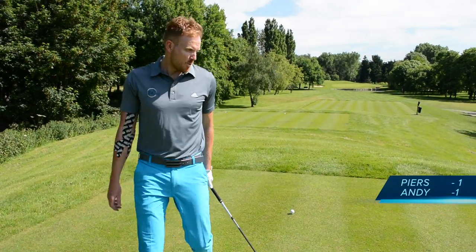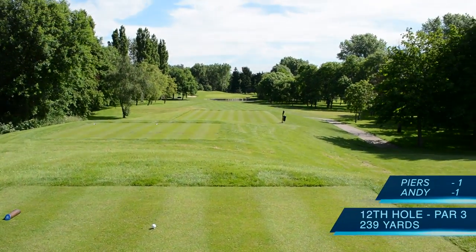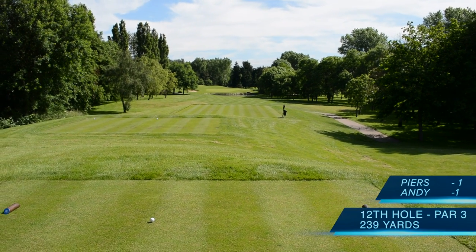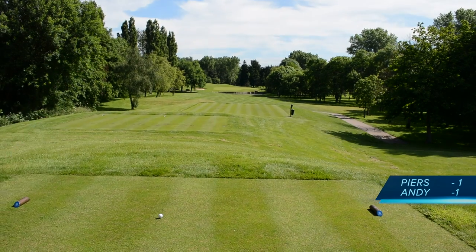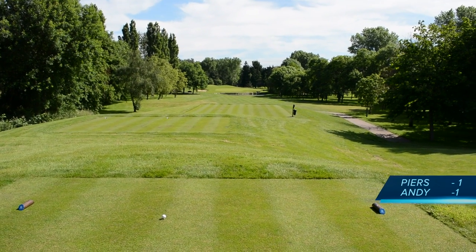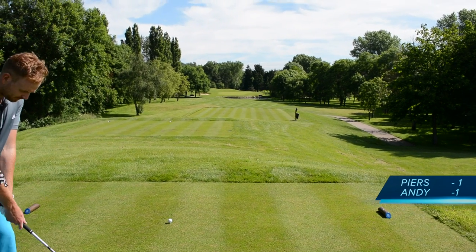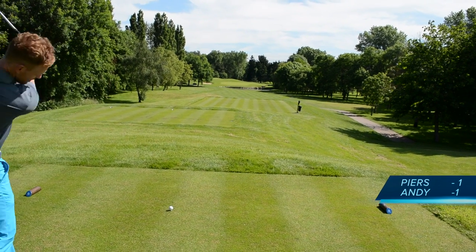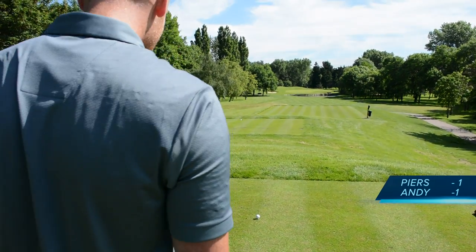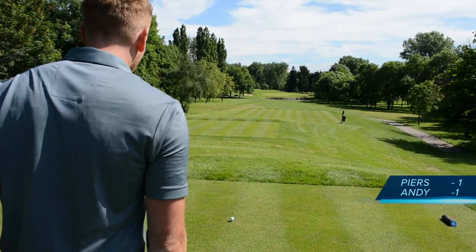12th hole — it's actually 226 yards but playing 239 to the flag; the flag is at the back, top tier. What a great hole. Wind off the left, water on the right, 240 to the pin. Piers going rescue — three rescue. We're off the blues still. Can we go off the yellows? No — it would be a seven iron from there. Game on.